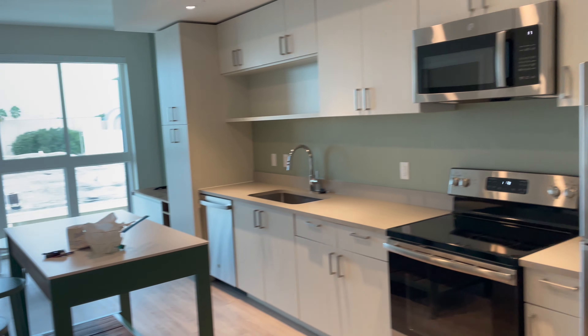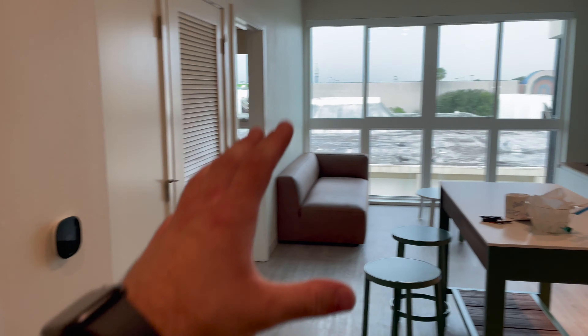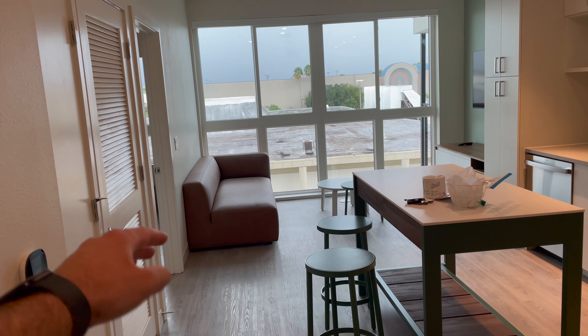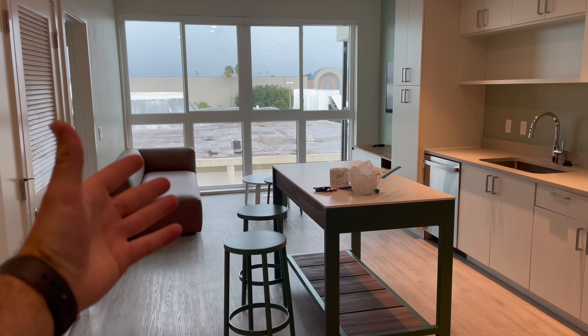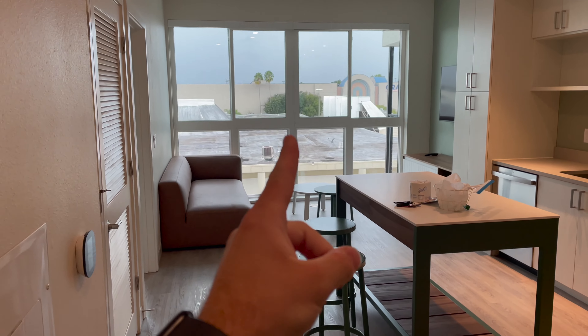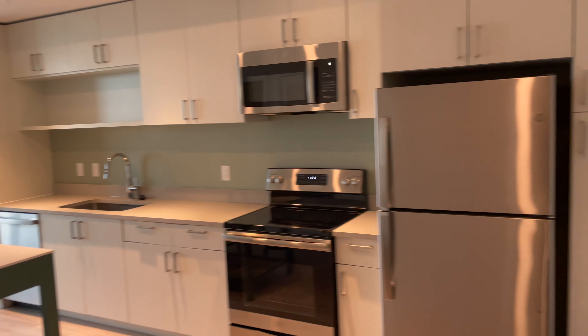So this is when you enter — this is what you're greeted by. These windows are very big, and I think the ceilings are taller than in my last apartment. All that natural light is coming in. These are west-facing windows. This is the kitchen.